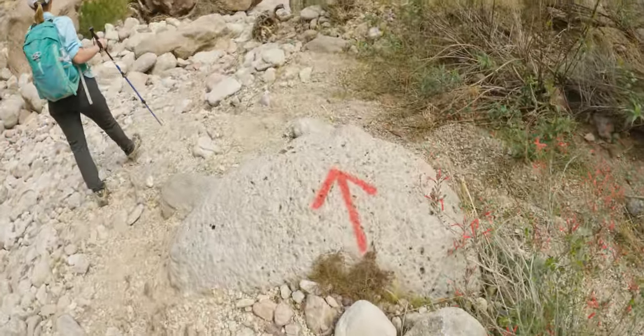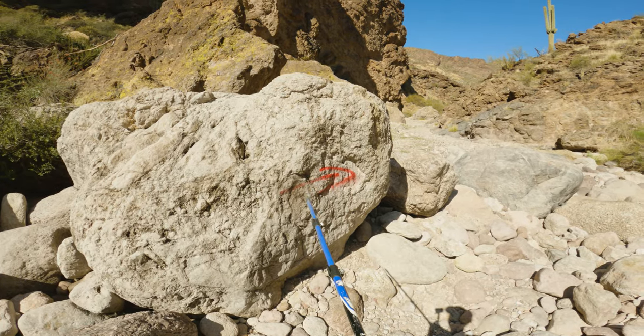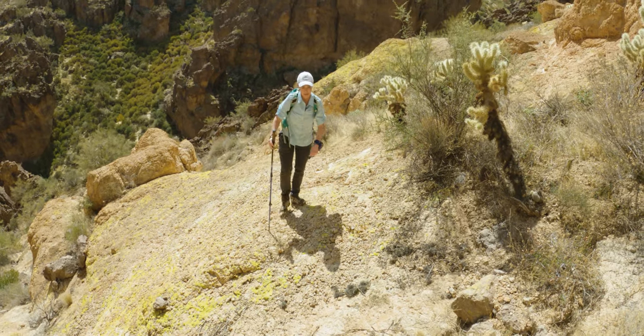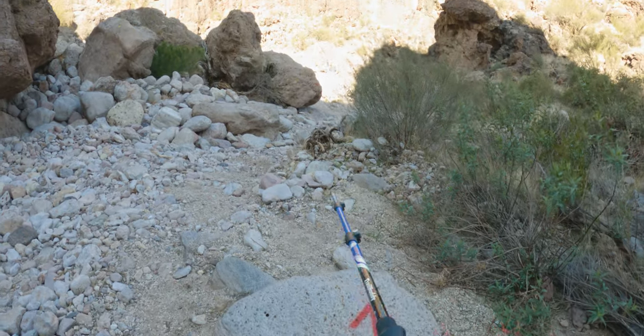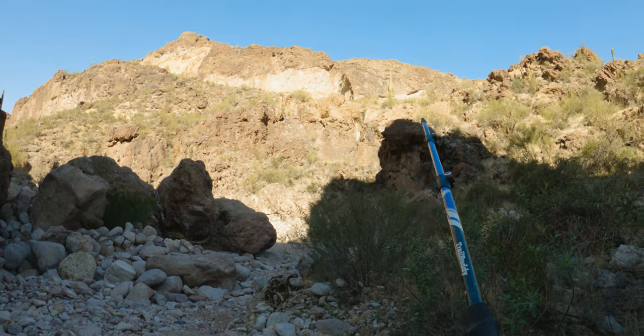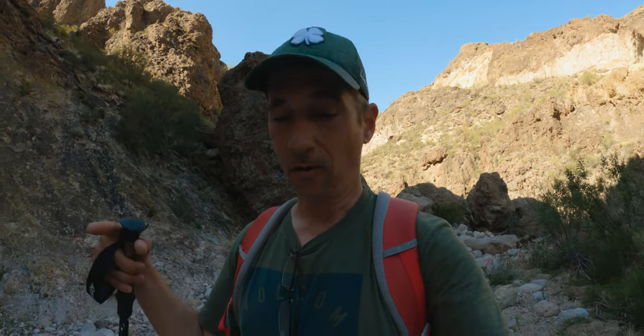It would be easy to get lost out here. You can follow the red arrows someone painted, but taking the saddle down there's a huge can — why is that there? Someone has painted arrows on rocks, but they're spaced horribly. They're put in obvious locations, not in places that actually aren't obvious. If you were trying to navigate just by following those arrows, there's no way you'd get there.